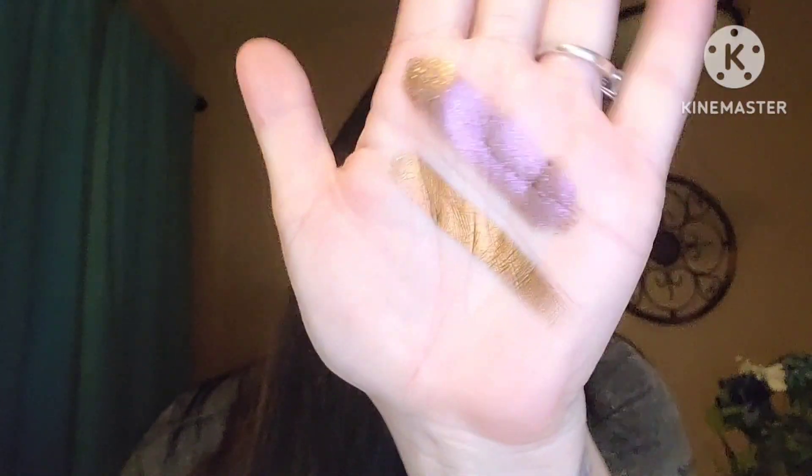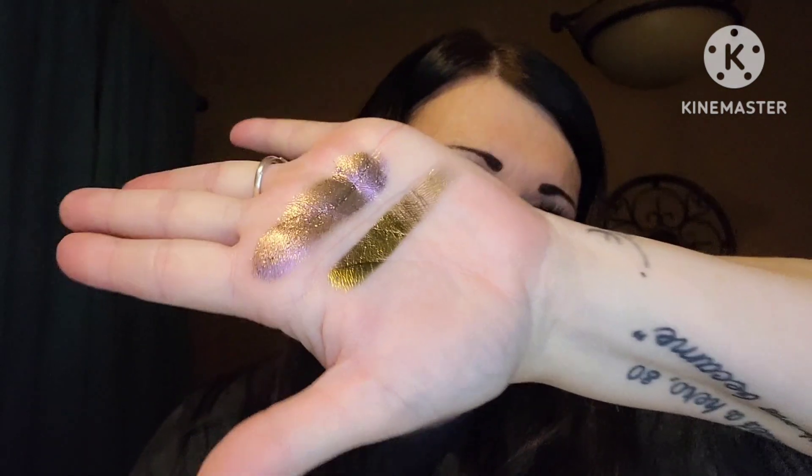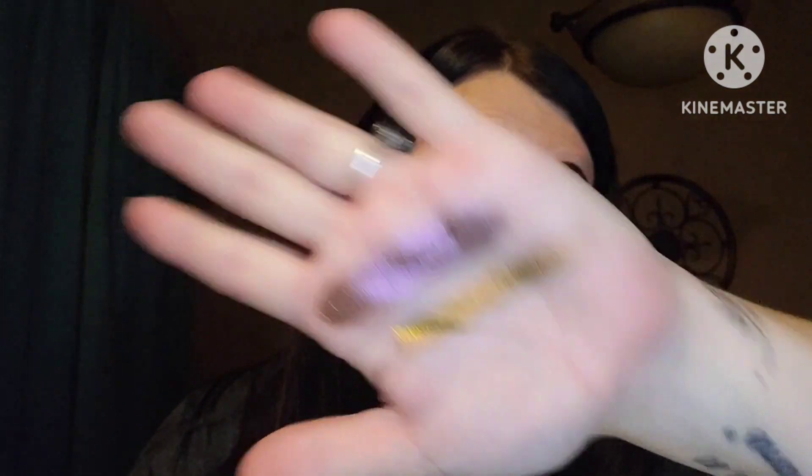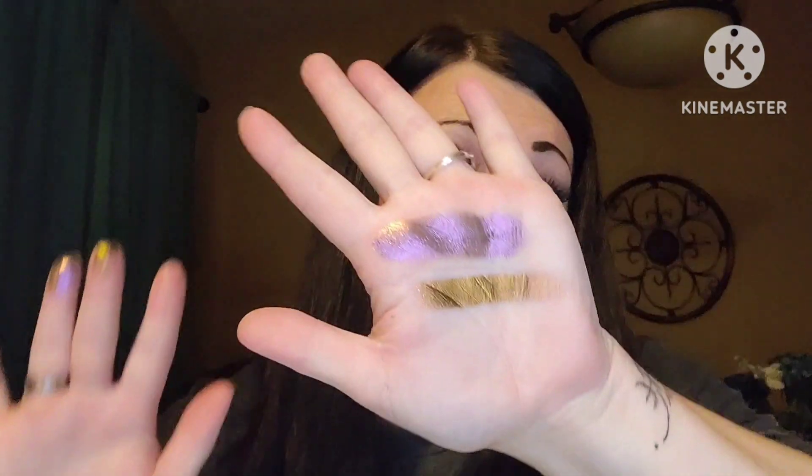Wow. Look at those colors. Look at that shift, y'all. Oh, my gosh. These are gorgeous. These are beautiful. I cannot wait to dig into these, create a look, but we're gonna have a swatch party. I'm gonna put up a short, so definitely be checking out my channel and I will have both of these palettes swatched out so you can really see what these palettes can do, because I am telling you, this is beautiful. I am in love.